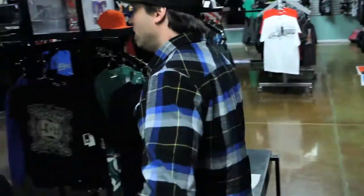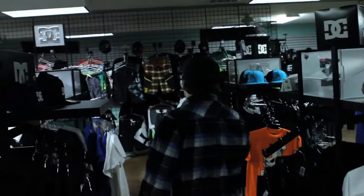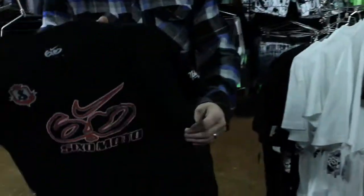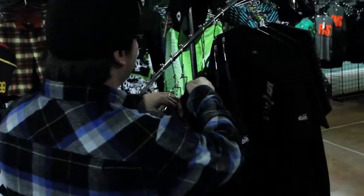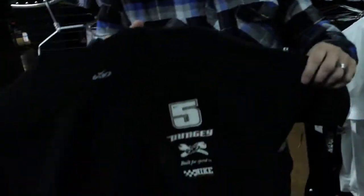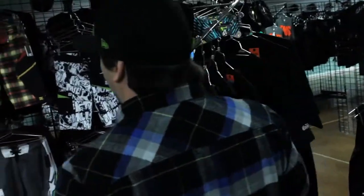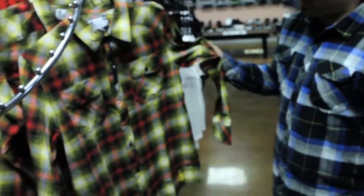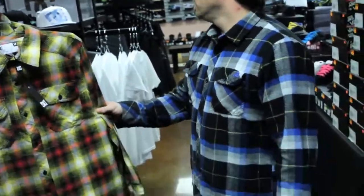Here's the DC apparel section — all the new spring apparel, anything you pretty much need. We got the Ken Block stuff, Madison, Dyrdek. We got the 6.0 Stuart shirt, got the Dungey, all from 6.0. All our new swim trunks — it's still cold here but we'll be swimming before you know it. New Travis Pastrana flannel, the new version of what I got on.